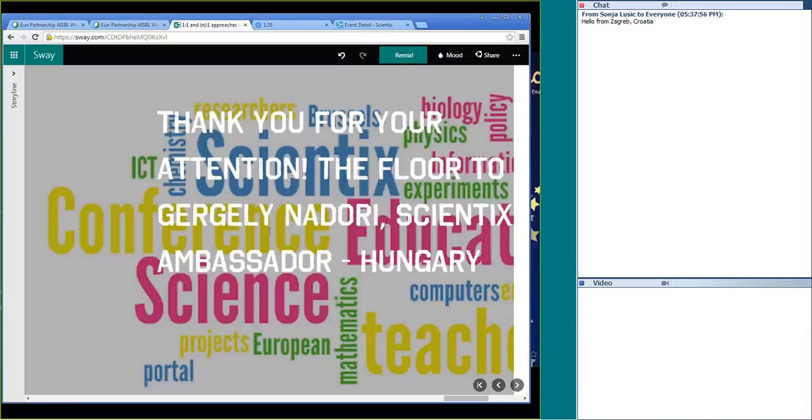I will be passing the floor to Gergely Nadori from Hungary. I really appreciate that he agreed to share his hands-on experience. He will be telling you more about Webcam Laboratory and how eventually one-to-one can be transformed to n-to-one in practical science classes.